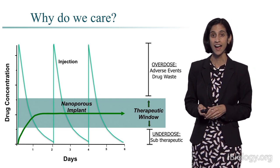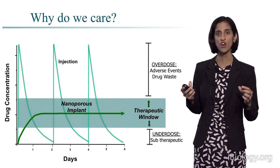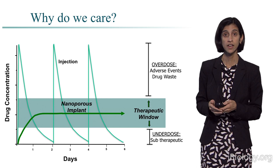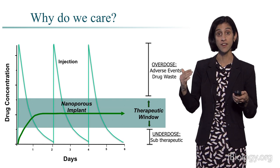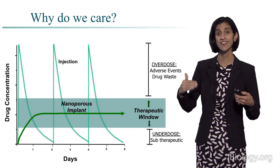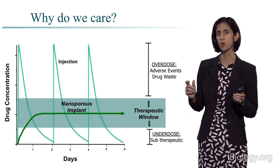Why do we care? Getting this precise rate of release gives us what we call a therapeutic window. Instead of giving a lot of drug and having wastage and side effects from overdosing, we get just enough drug to be physiologically effective and treat the disease, without the toxicity associated with too much drug and without being sub-therapeutic. We're giving something right in the region that we want — avoiding the highs and lows associated with injection and staying within the therapeutic window.